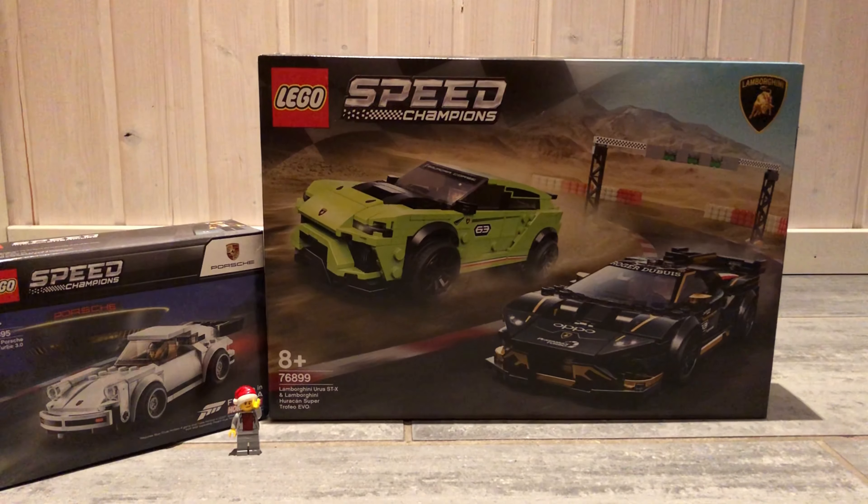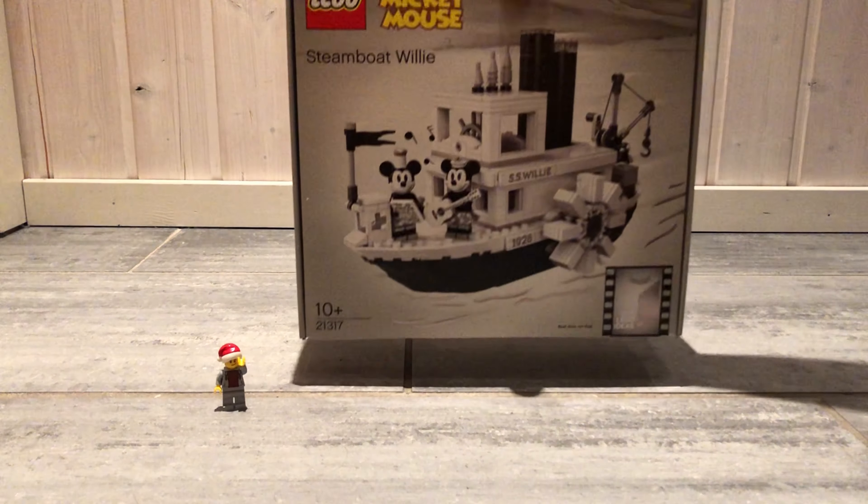Speaking of 8 wide cars, the fifth set is the 76899 Lamborghini Urus STX and Huracan Super Trofeo Evo from 2020. It contains 663 pieces and 2 minifigs. It's from the first wave of 8 wide Speed Champions cars. I think both cars look great, but that Huracan looks amazing.